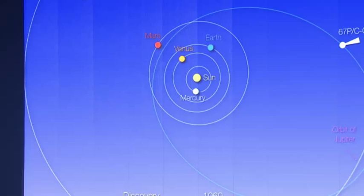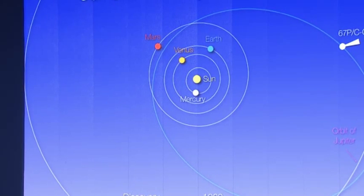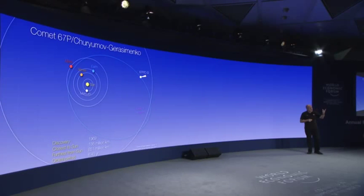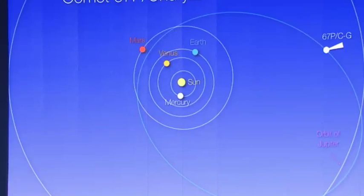Rosetta was launched from our spaceport in Kourou in French Guiana on an Ariane 5. But even the Ariane 5 wasn't powerful enough to get where we were going directly. Our destination was comet 67P Churyumov-Gerasimenko — a comet that goes all the way out to the orbit of Jupiter at its furthest point and between the Earth and Mars at its closest, on a six-and-a-half-year journey. So we performed three rendezvous with the Earth and one with Mars, using the gravitational slingshot effect to power us onto the right orbit to catch up with 67P.